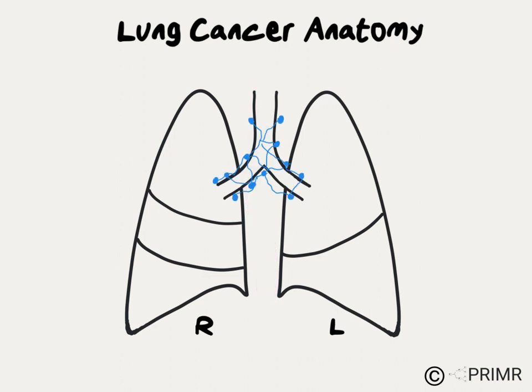There's a meshwork of lymph nodes all around the middle part of the lung, extending upwards throughout the middle part of the chest. If cancer spreads to these lymph nodes, it affects the stage, and oftentimes will change the treatment for cancer.